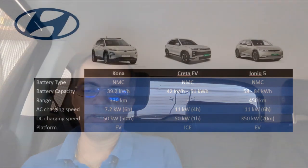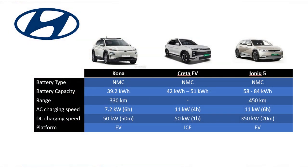Next let's look at Hyundai motors. We have three cars here: Kona, Creta EV, and Ioniq 5. For some reason, all Hyundai EV cars are using NMC batteries, so they lose one point if I were to rate them. For the Kona — 39.2 kWh battery, range is 330 kilometers, charging speed is 7.2 kW AC and 50 kW DC, and it is a born EV platform. Nothing particularly outstanding about this car.